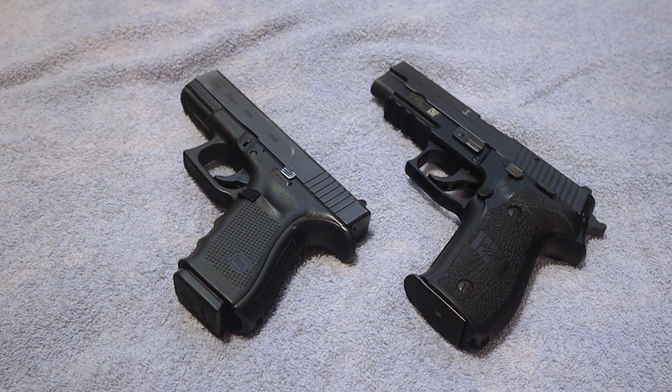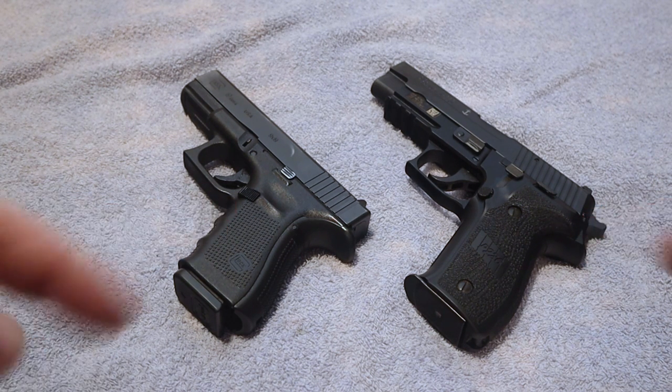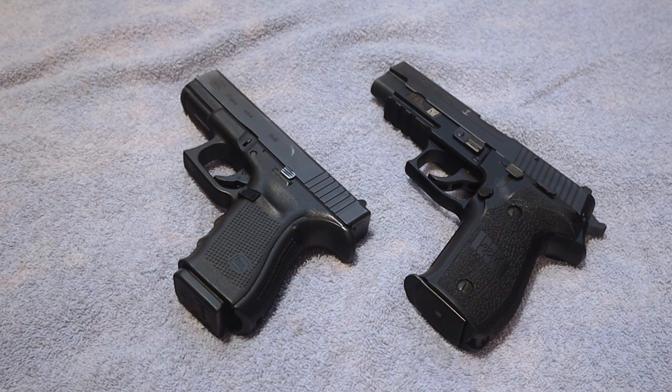I'd love to hear your thoughts down in the comments below. If you had your choice between these two firearms, which one would you carry? What would be your favorite? Also check out all the links in the description, visit my website at BoomStick Tactical dot com, and we'll see you next time.